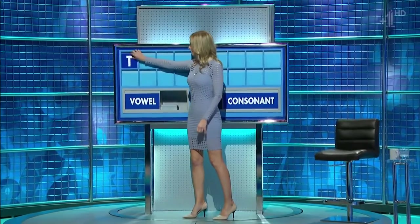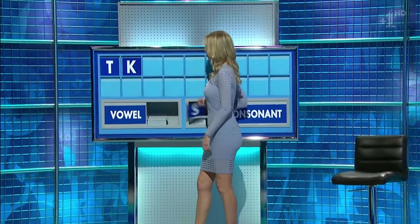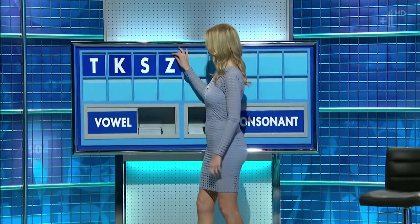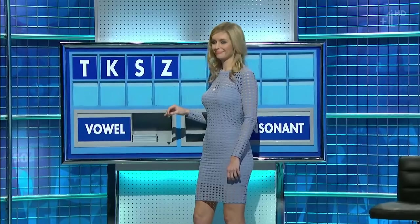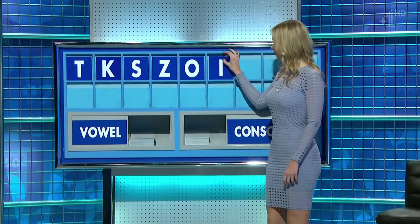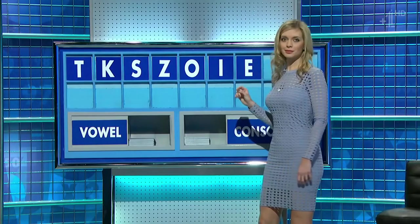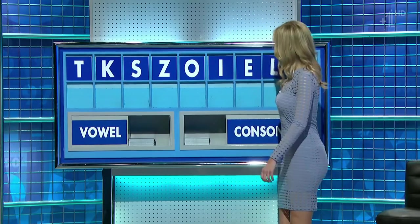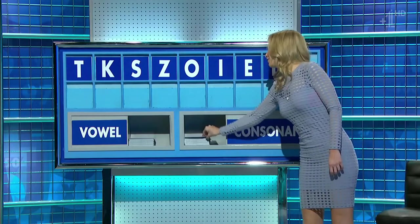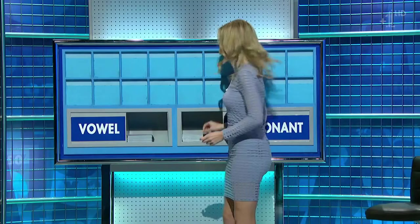Thank you, Louise. T. And another: K. Another: S. And one more: Z. Can I have a vowel? O. And another: I. And another: E. Consonant: S. Yeah. Well done. Thank you, Geoff.